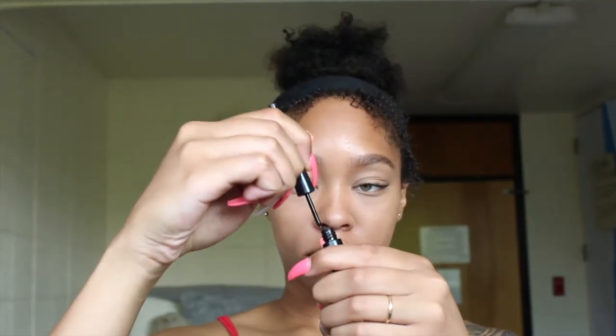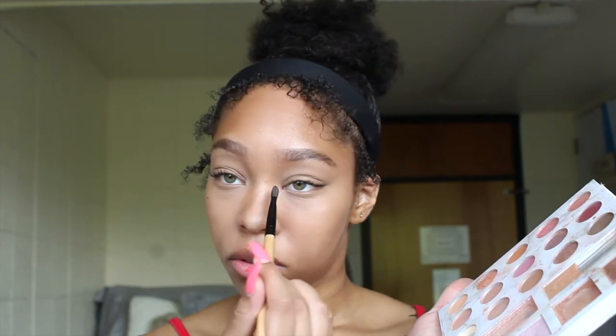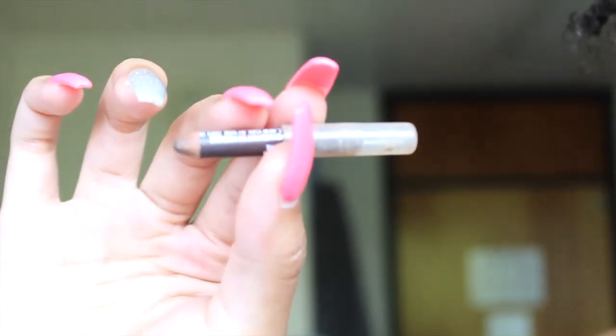Then I take my Elf eyeliner and just add a little mole, just because I like doing that. Then I go back in with that highlighter and put it in my inner corners. I take this brown eyebrow pencil that I got from Walgreens — the label is not on it so I don't remember what it's called — and I use that to line my lips.